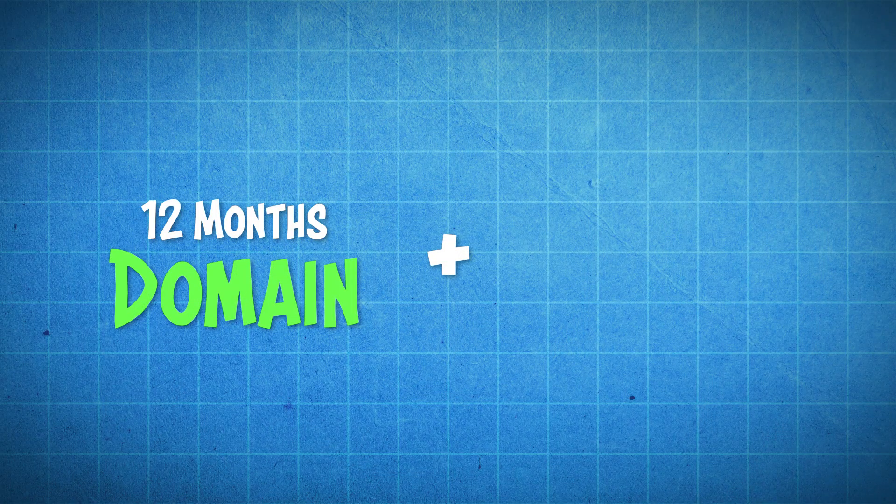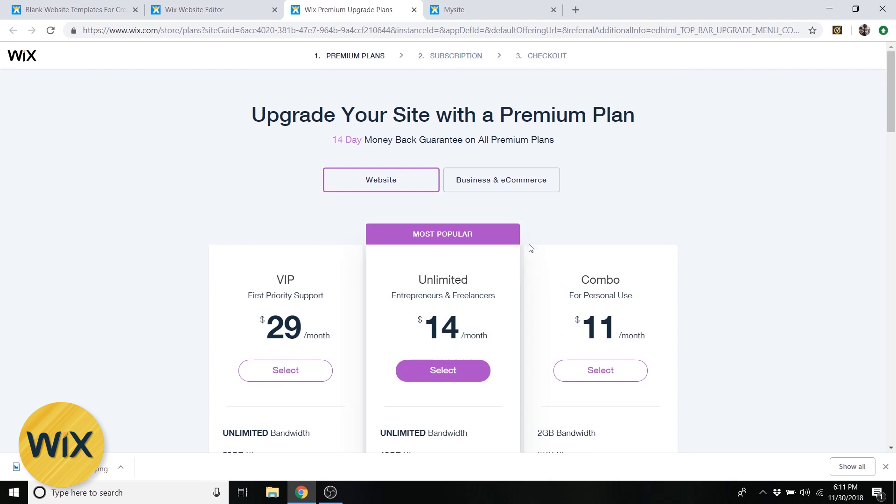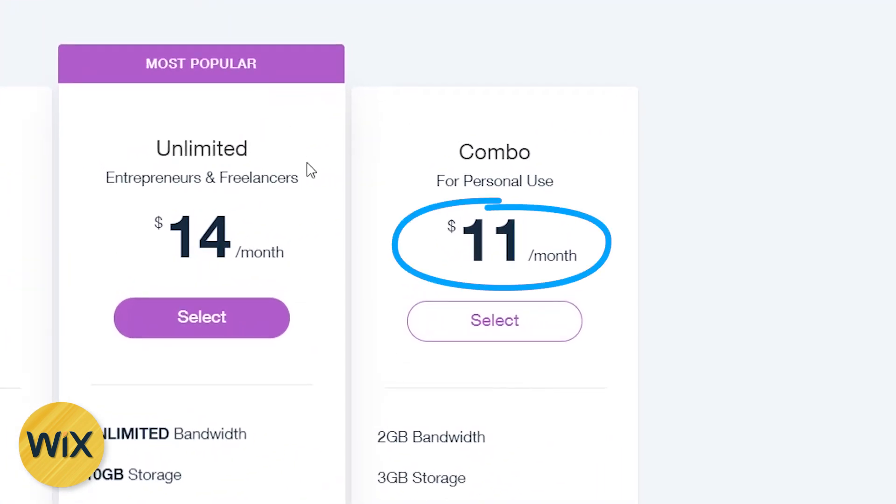Next we've got cost. I'm going to be comparing the cost of both Wix and WordPress based on signing up for one year of their cheapest plan. The reason I choose one year is because no matter which one you use you have to buy a domain name for 12 months, so you might as well get your design platform for 12 months as well. The cheapest plan that Wix has to offer if you commit to an entire year is about $11 a month.